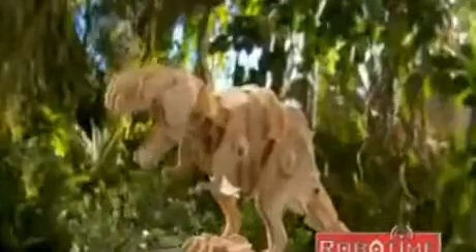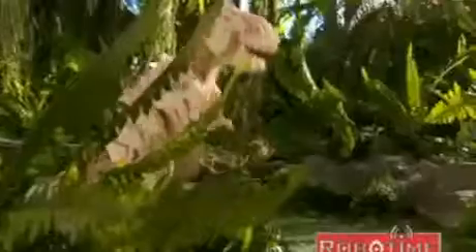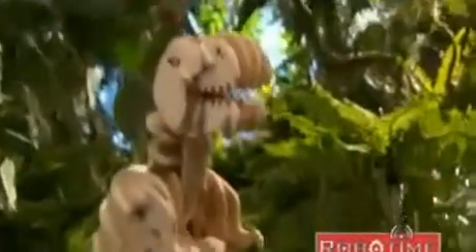Watch how the mighty dinosaurs also come to life. It's like time traveling into the dinosaur era. T-Rex reacts to sounds — it roars and moves. It's also sensitive to light.